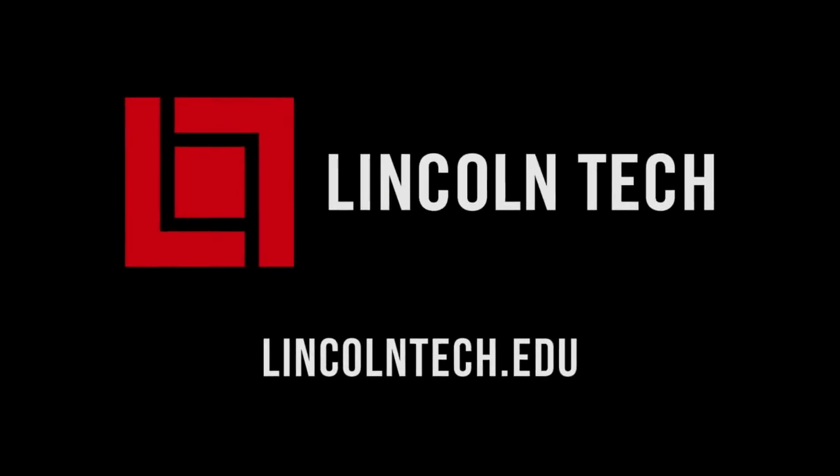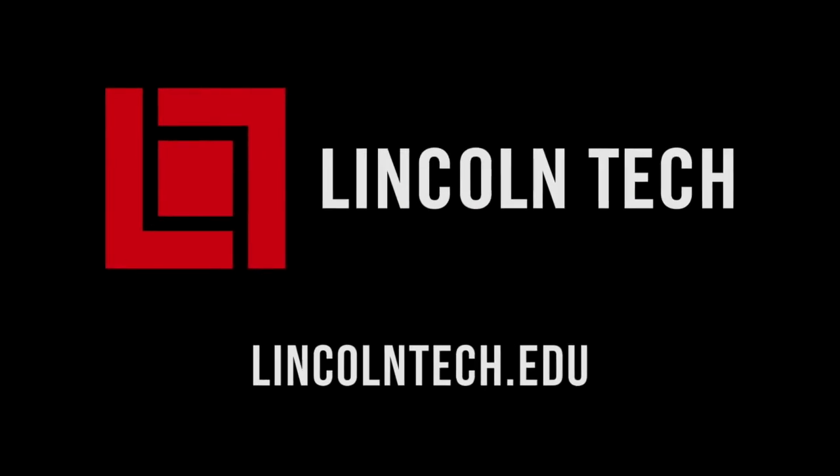Let's get back to the shop. Lincoln Tech can teach you how to have a career working with cars. See LincolnTech.edu.